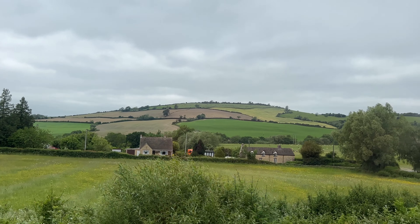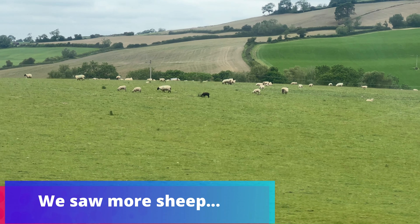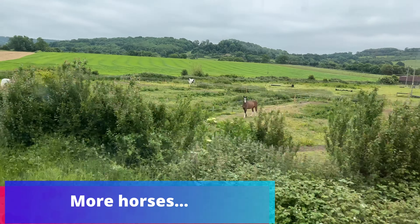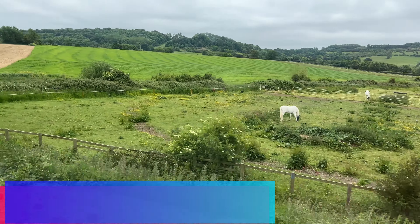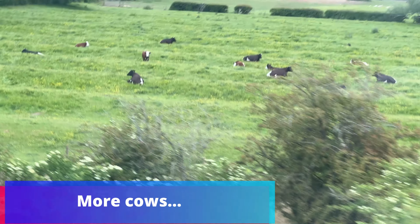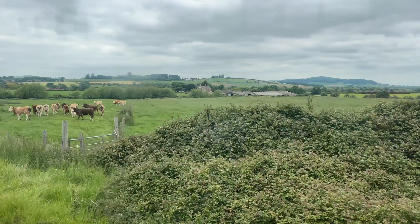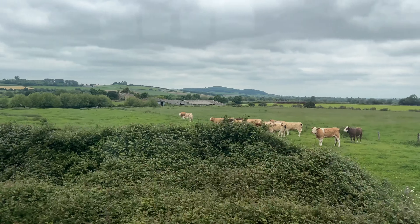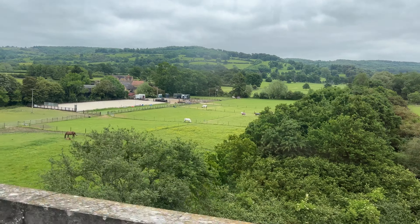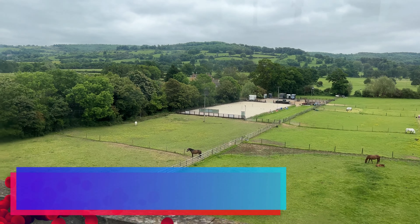This train trip offers some very pretty Cotswold vistas. I love train rides, and there's not much better for me than a train ride through the gorgeous Cotswolds. What is your favorite train journey that you have ever been on?